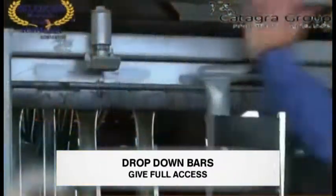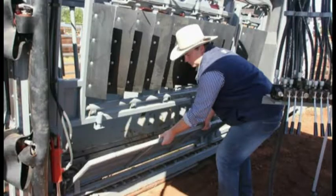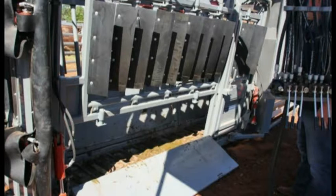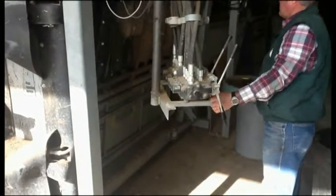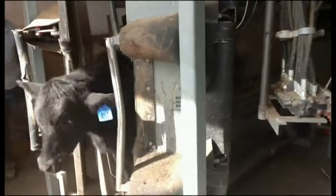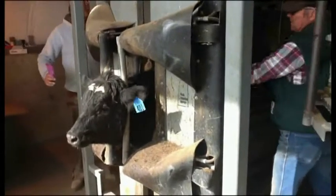The drop-down bars along the side of the crush provide plenty of easy access. The drop-down pans either side provide easy access for bull testing or treating problem feet. A good additional feature is the emergency side exit gate. With the controls mounted on the pivot arm, this allows the operator to be part of the processing crew while tagging or vaccinating, and also reduces labour.